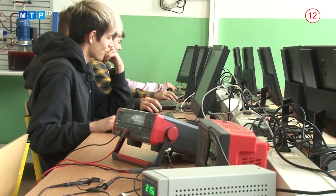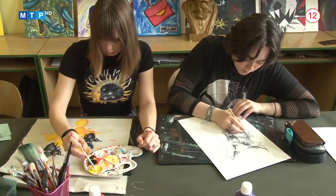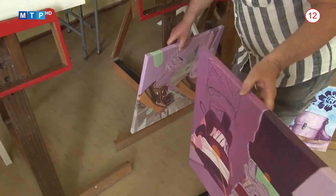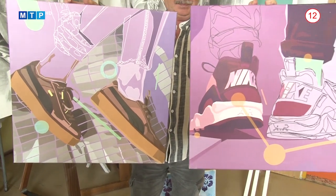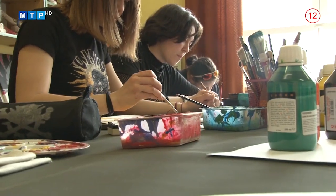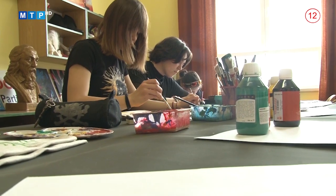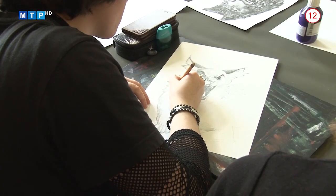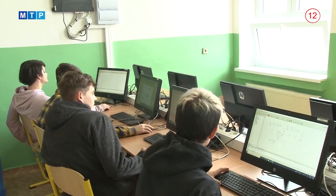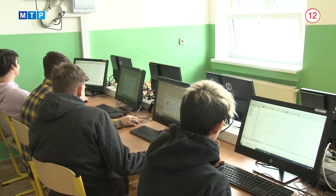Týka sa to aj Strednej odbornej školy Jána Antonína Baťu v Partizánskom, kde pôjde o dva odbory. Modelárstvo – navrhovanie obuvi a módnych doplnkov je štvorročný študijný odbor, kde sa žiaci môžu uplatniť v módnom svete – stať sa dizajnérmi, ísť študovať na vysokú školu alebo si otvoriť vlastnú firmu. Uplatniteľnosť tohto odboru je 100 %. Ročne vyštuduje odbor 8 až 10 študentov a stredná škola v Partizánskom je jedinou na Slovensku, ktorá ho má v ponuke. Druhým odborom je elektromechanik – automatizačná technika, kde absolventi končia výučným listom a môžu ďalej študovať na nadstavbe.